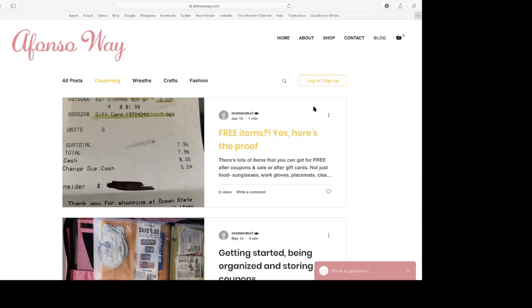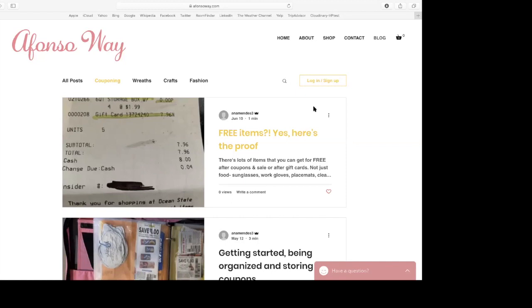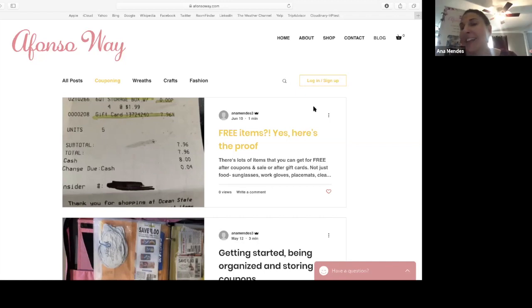Yes, I do — I am a couponer to some extent. Awesome! I have run across all those scenarios and I was just curious. Absolutely.